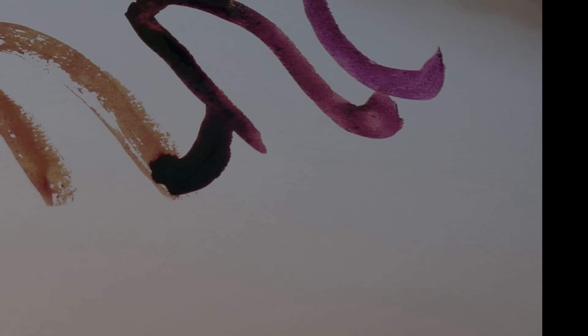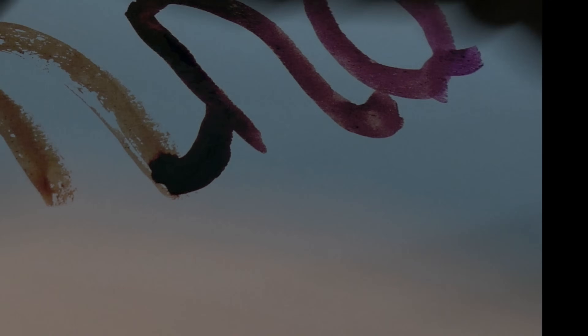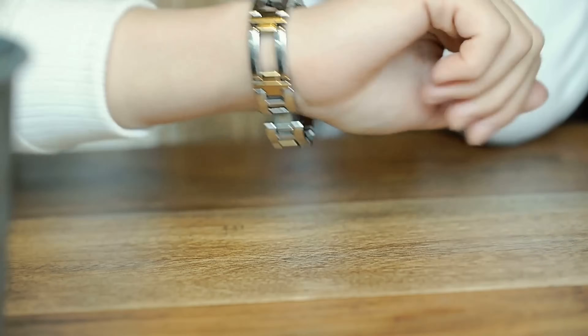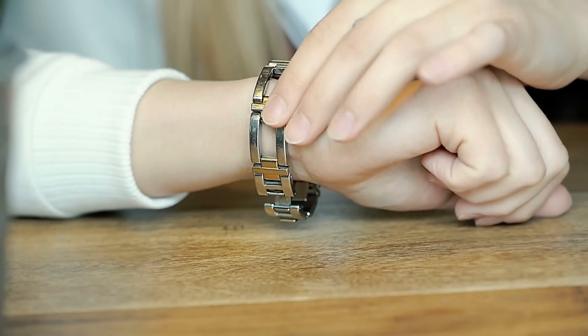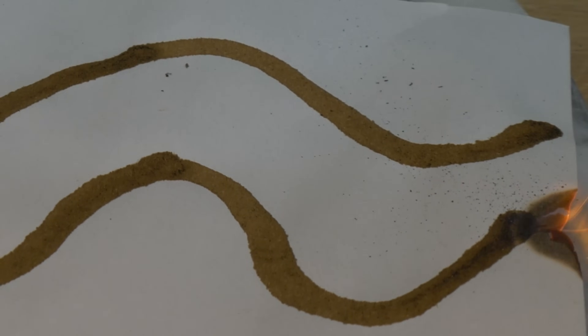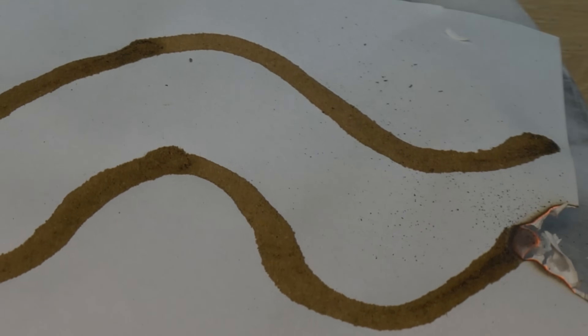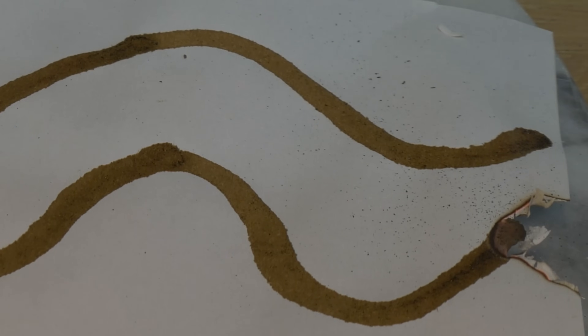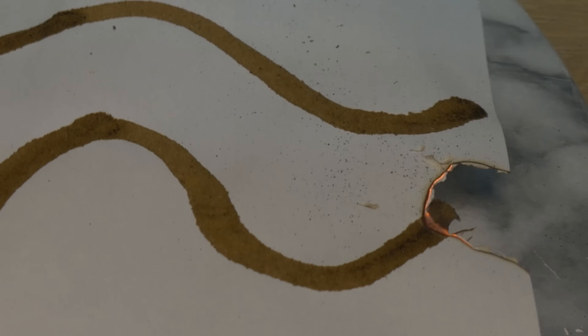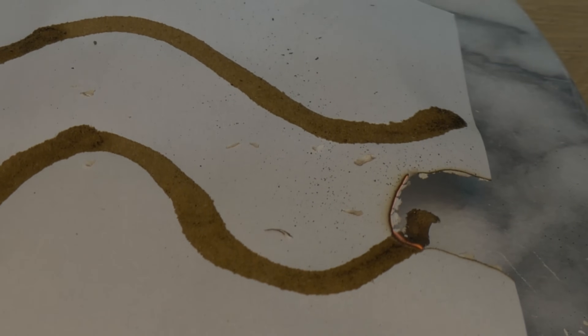While drawing, avoid big puddles of solution; if an area is too soggy, dab off excess with a paper towel. After you're done, allow the paper to dry — leave it for 20 to 30 minutes or use a hairdryer to speed up the process. Then use the glowing splint to ignite the paper and watch. The glow should continue on its own, crawling along the drawn pattern. If it stops, reapply the glowing splint to encourage it again. Once it's really going, it will propagate by itself.